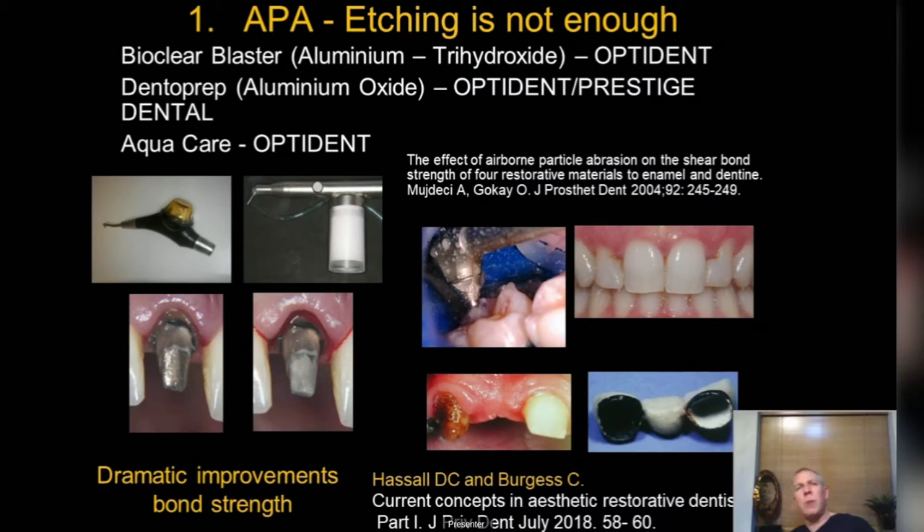The problem in the UK is a lot of stuff comes through dental schools and because they're underfunded and about 10 years in the past, it just doesn't get out there. Particle abrasion is a low-abrasivity, low-air-pressure cleaning process — it's not aggressive. You can look at the Octodent website and Prestige Dental for units.